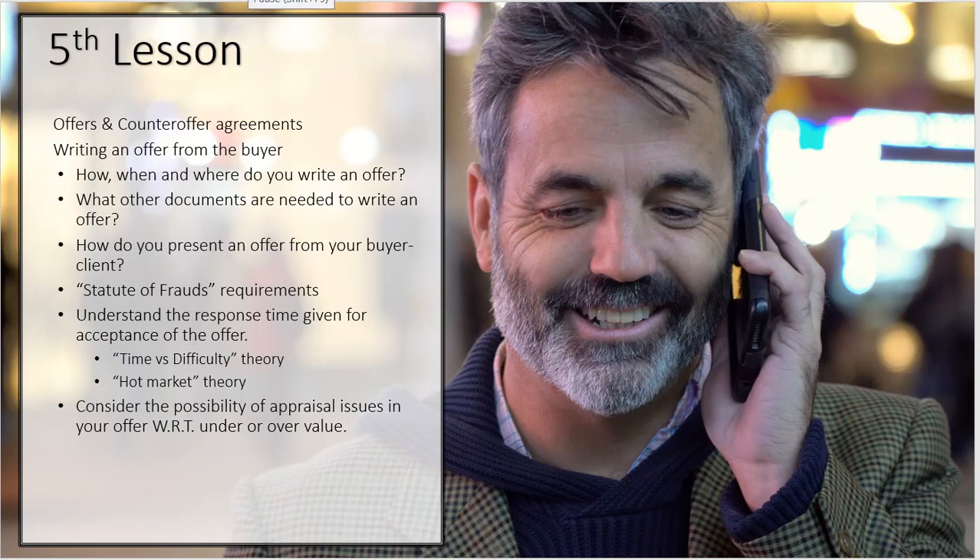Welcome back. We're going to start the fifth lesson in the 30-hour post-licensing course. I'm Raymond Modulin, the director of Real University.